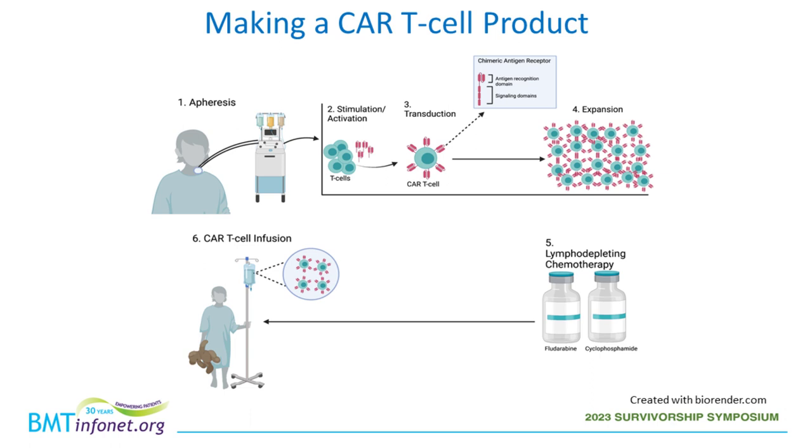Making a CAR-T cell product involves several steps, the first of which is apheresis. Apheresis includes either placing two large IVs peripherally — into your elbow or arms — or placing a temporary large IV line to remove the patient's blood. An apheresis machine spins the blood to extract white blood cells, including T cells. A second IV returns the hemoglobin and platelets to the patient. The collected T cells are then used to make the CAR-T cell product.